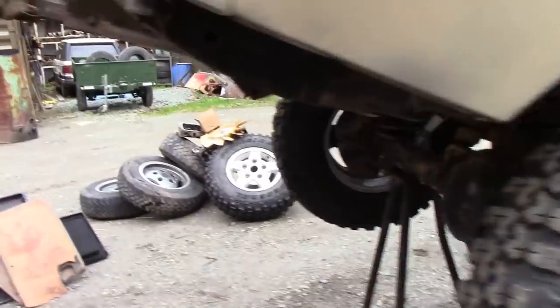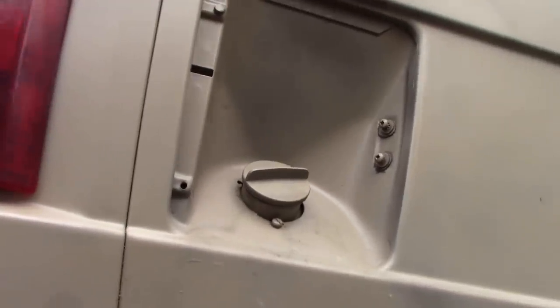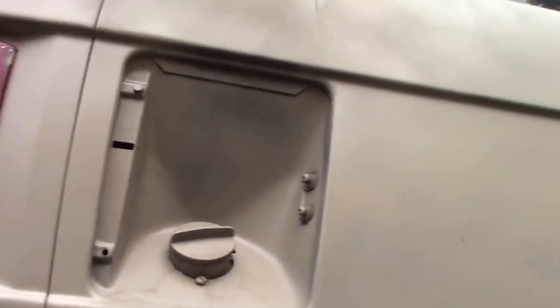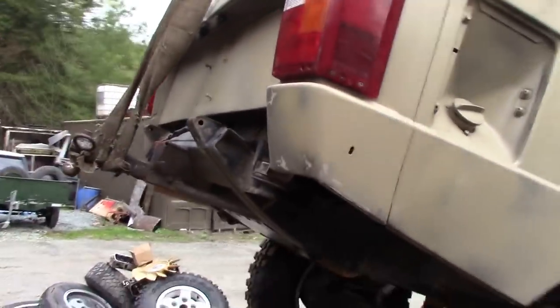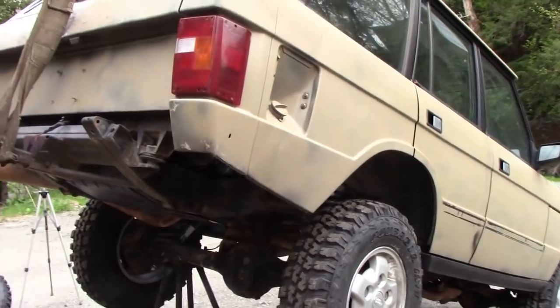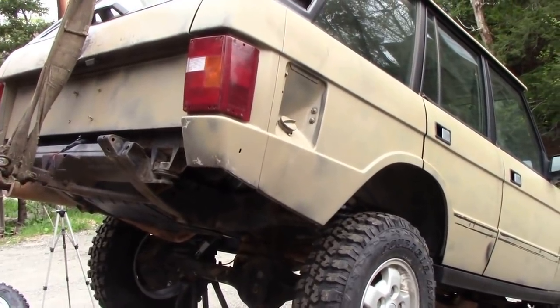That's not too bad. All these body panels — looks like somebody's had a go at them with a spray can. This fuel cap cover is missing, but I just happen to have one. Let's stand back a bit, put the camera on the stand, and I'll give you some more thoughts.